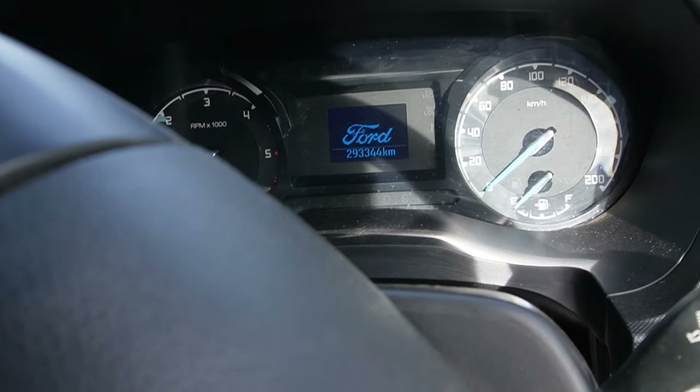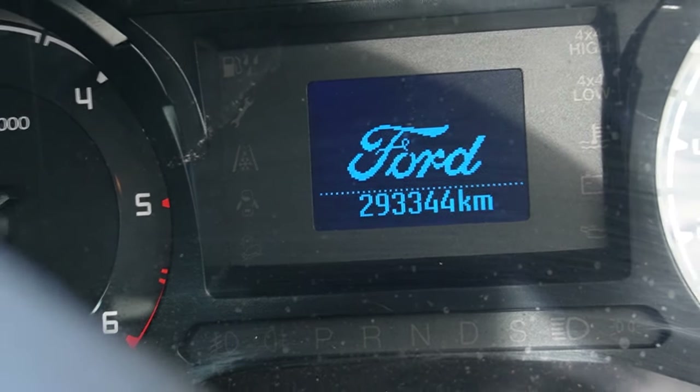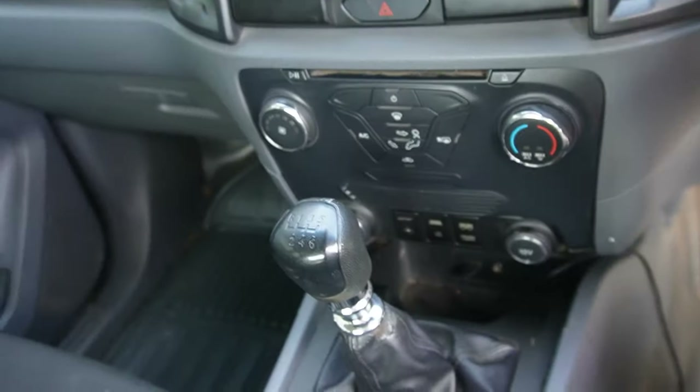The first and foremost reason is the huge kilometres. We're nearly at 300,000 kilometres. I have no idea what's entailed in a 300,000k service, but we're nearly there. That's the first thing that stands out as to why it was so cheap.